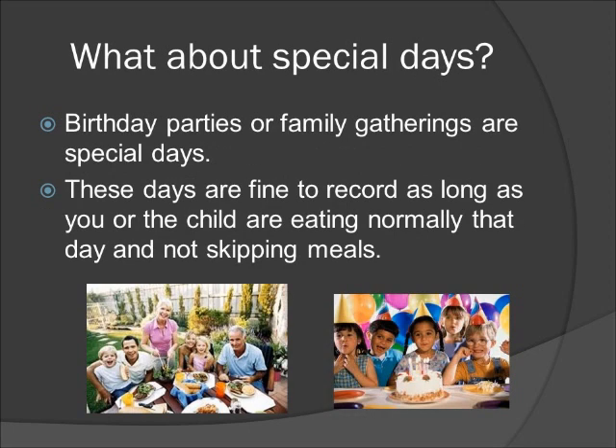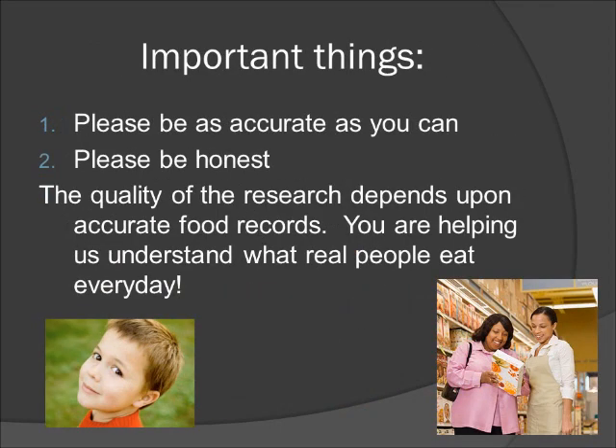What about special days? Birthday parties or family gatherings are special days, and these days are fine to record as long as you are eating normally and not skipping meals. Some important things to remember are to please be as accurate as you can and please be honest. Keep in mind that the quality of the research depends upon accurate food records. You are helping us understand what real people eat every day.